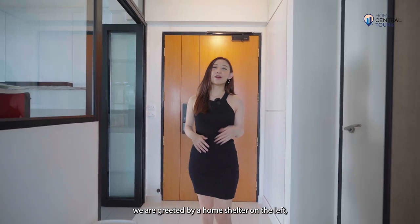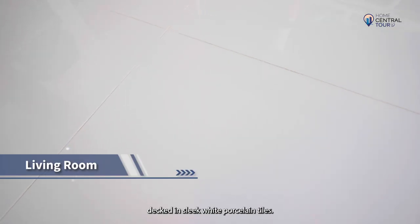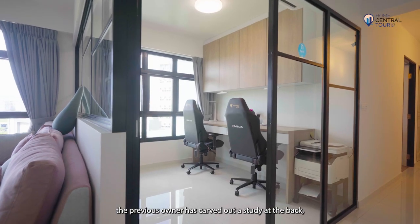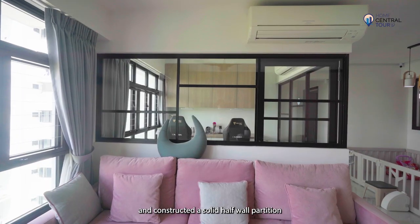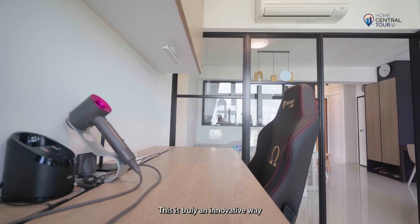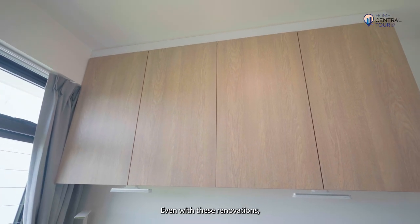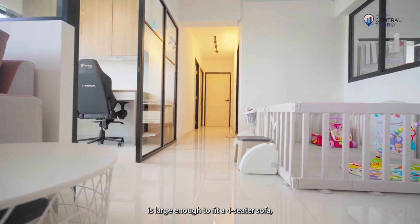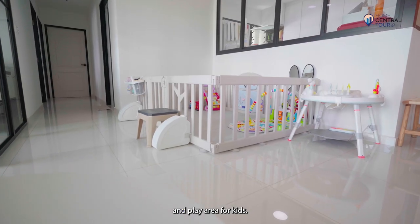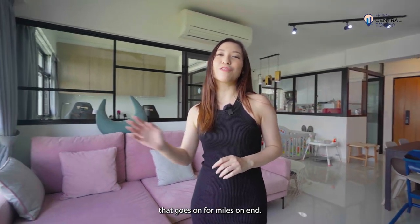Entering the doorway, we are greeted by a home shelter on the left, kitchen on the right, and a spacious hall in the front decked in slick white porcelain tiles. As the space has a squarish configuration, the previous owner has carved out a study at the back and constructed a solid half-wall partition with windows and glass panels, complete with shelving and a work desk. This is truly an innovative way to create an extra room while ensuring the space does not look cramped. Even with these renovations, the main living room area is large enough to fit a 4-seater sofa, full-height cabinet for storage, and a play area for kids. Now, for the best part of the living room — this incredible unblocked view that goes on for miles on end.